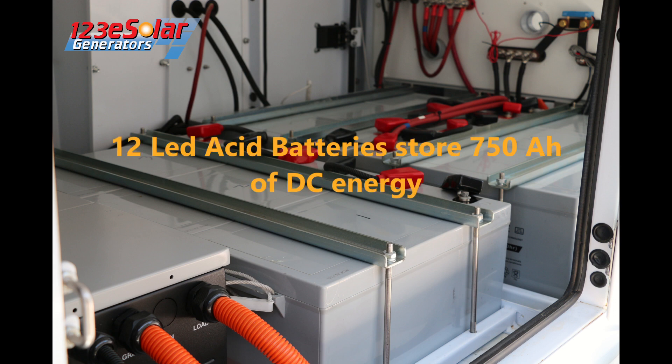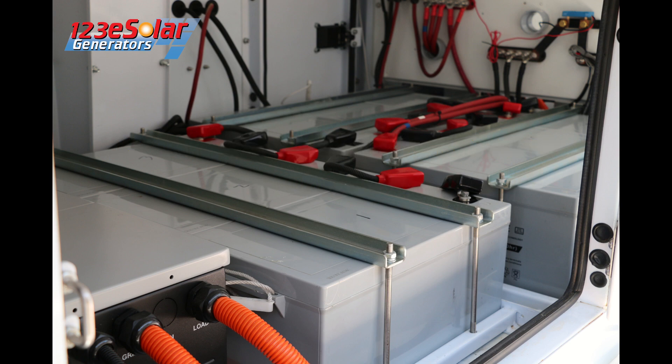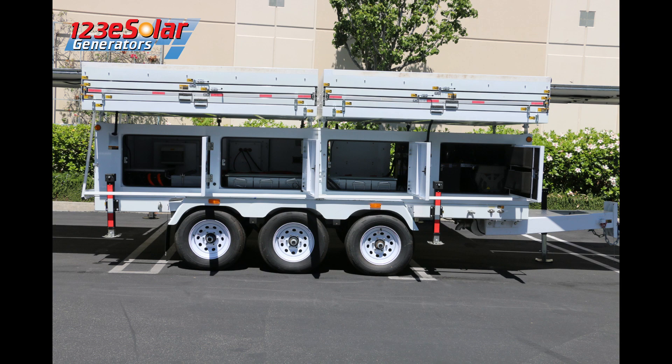Energy from the hybrid inverter is stored in the 750 amp-hour battery array. The battery array, which are lead acid batteries, not only stores the energy but is also the trailer's weight balance system.